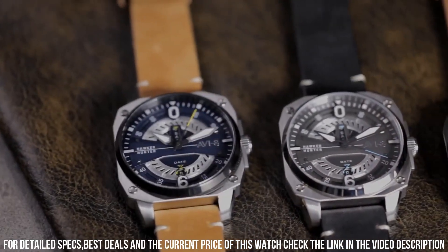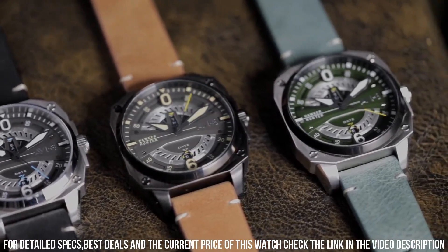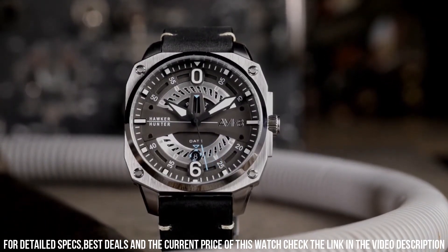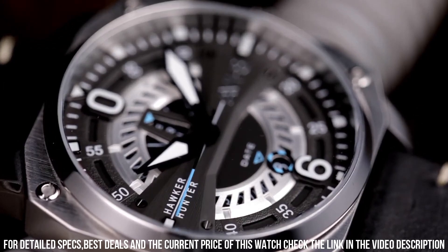The AV-4057-4 is powered by a Japanese quartz movement, which provides accurate timekeeping and reliability. The watch also features a genuine leather strap with contrast stitching, which adds to its vintage and military-inspired look.